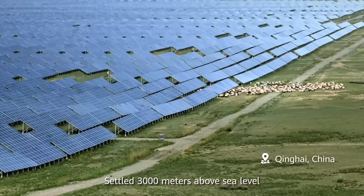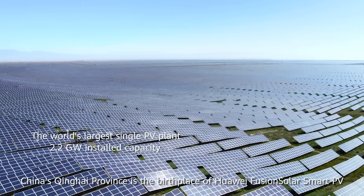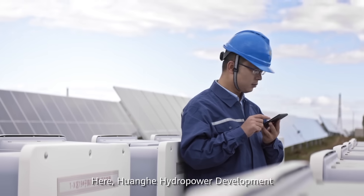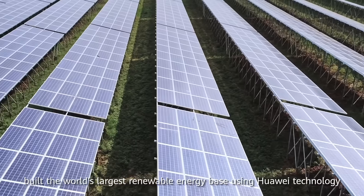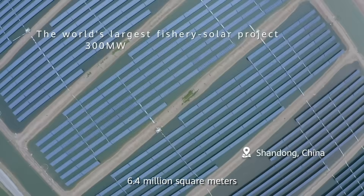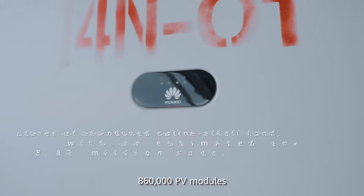Settled 3,000 meters above sea level, China's Qinghai Province is the birthplace of Huawei FusionSolar Smart PV. Here, Huanghe Hydropower Development built the world's largest renewable energy base using Huawei technology — 6.4 million square meters, 860,000 PV modules.